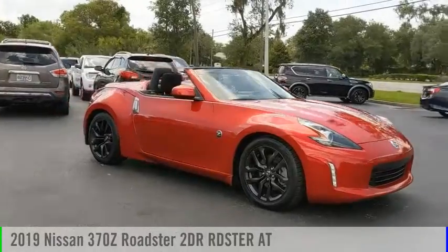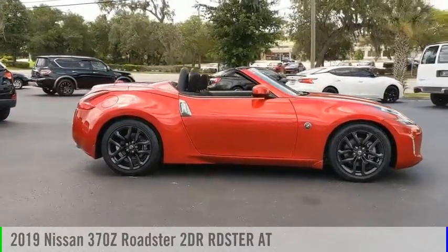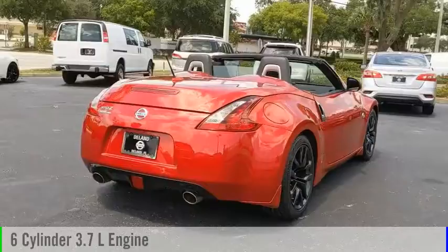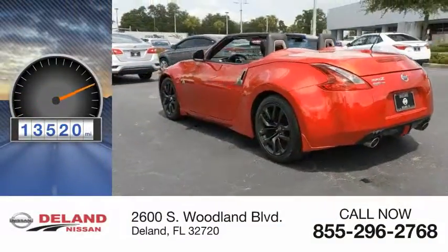Stop by and take a look at the 2019 370Z Roadster. This vehicle is powered by a rear-wheel drive, six-cylinder, 3.7-liter engine, and comes with an automatic transmission. This vehicle has less than 15,000 miles.